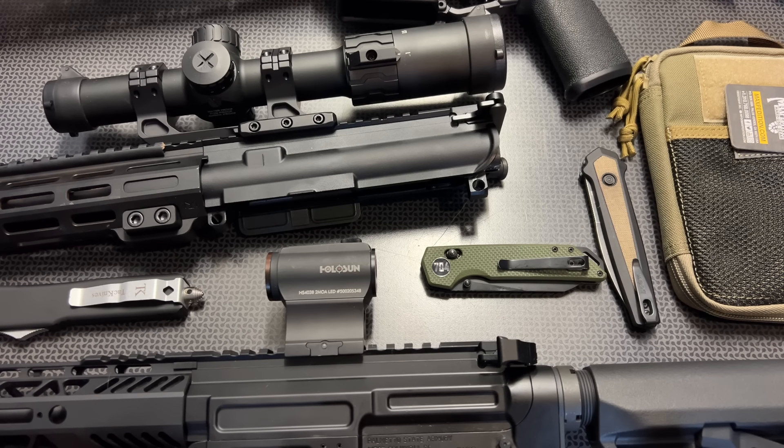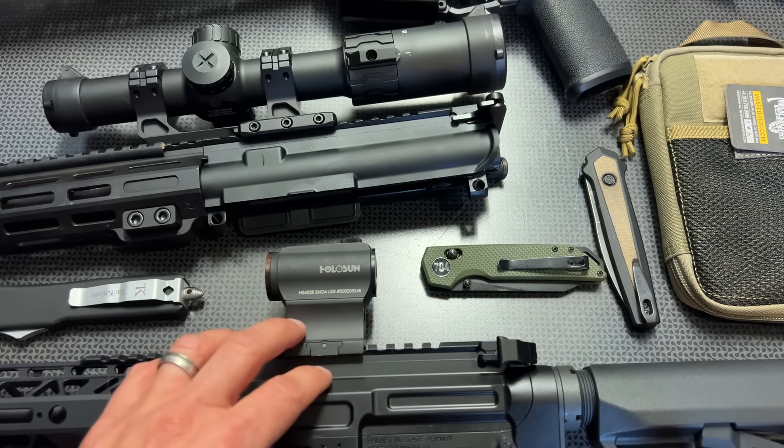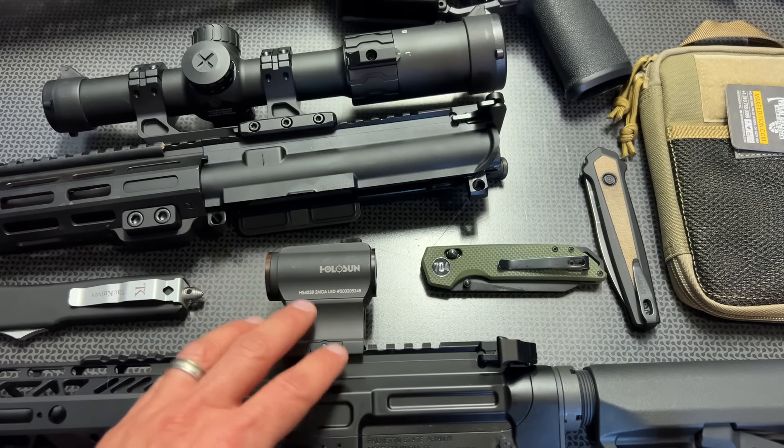The next deal I want to discuss is Primary Arms. They are doing their 16th anniversary sale and they have some deals — starting with the almost classic now, Holosun 403B. The industry standard for a long time as a high-value red dot, those MSRPs are about $211, but they're on sale for $119.